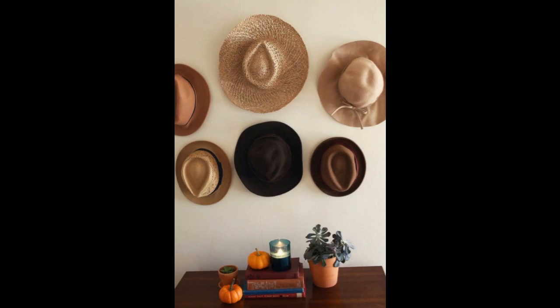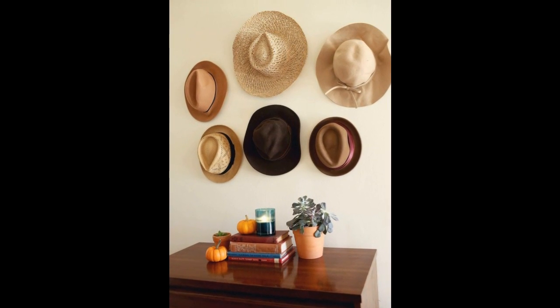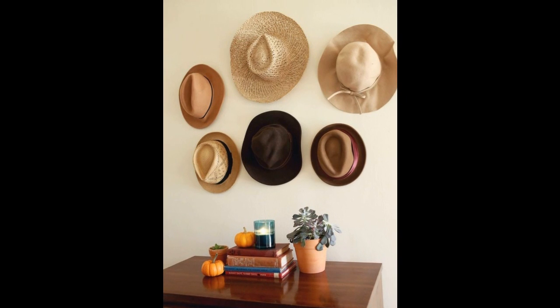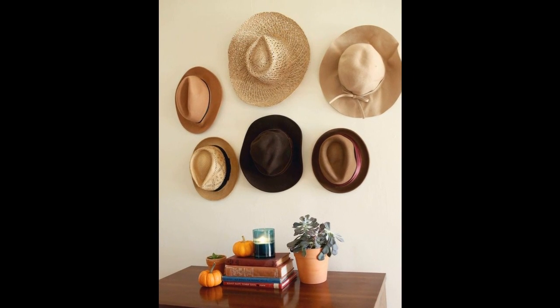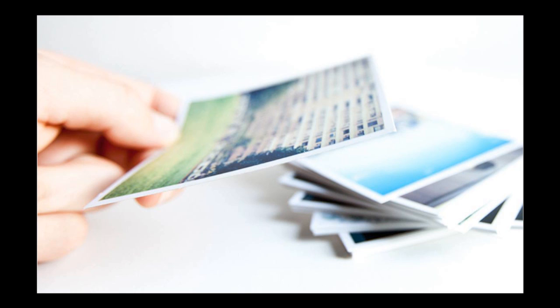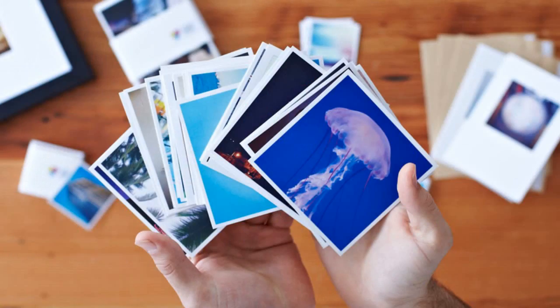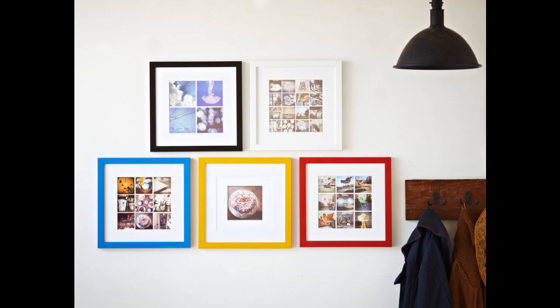1. Use accessories in place of art. With just a few thumbtacks, you can completely change that empty wall you didn't know what to do with or have any money to spend on. It'll also free up some desperately needed closet space. 2. Print out those Instagrams. Instagram is probably where you're documenting your daily life, so print out the photos at Print Studio — $12 for a set of 24 — and bask in that Valencia filter.